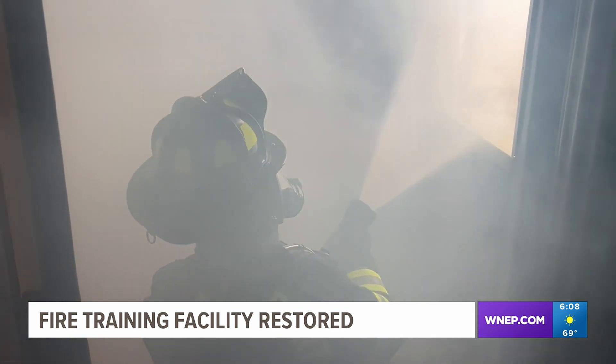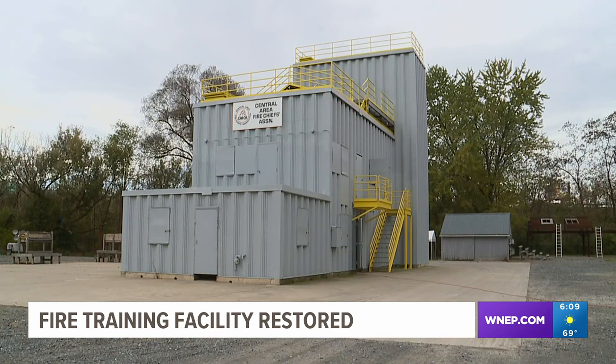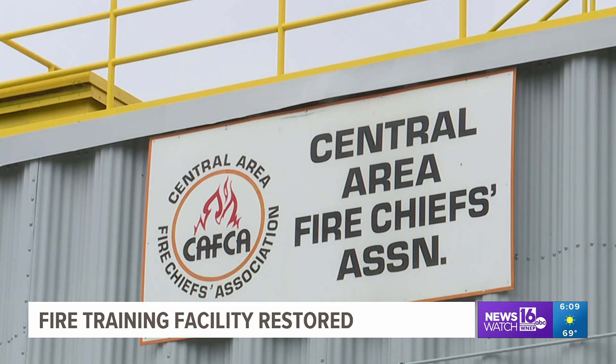Firefighters in Central Pennsylvania will now be even more prepared when responding to fires. Just recently, the fire training facility along West 3rd Street in Williamsport received much-needed repairs.